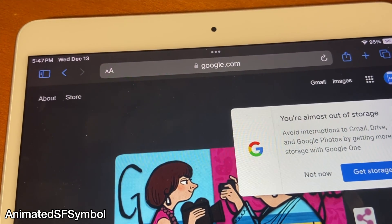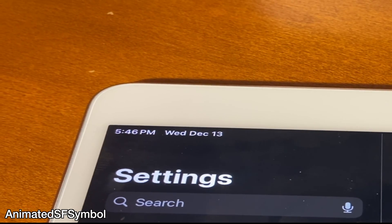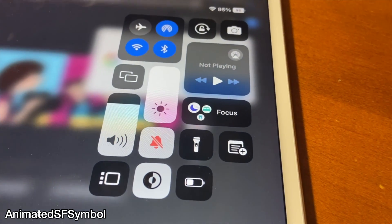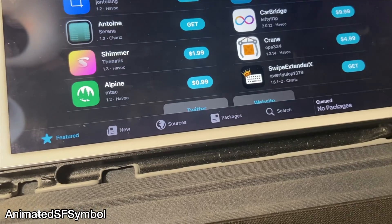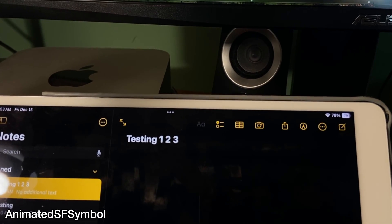Animated SF Symbol just animates a bunch of different UI elements on your device. All of the icons in my control center view are animated. This is a really cool visual tweak that adds a nice little flare to your UI elements. I was surprised at the amount of things that are animated here — it feels like your device is more alive with these animations.